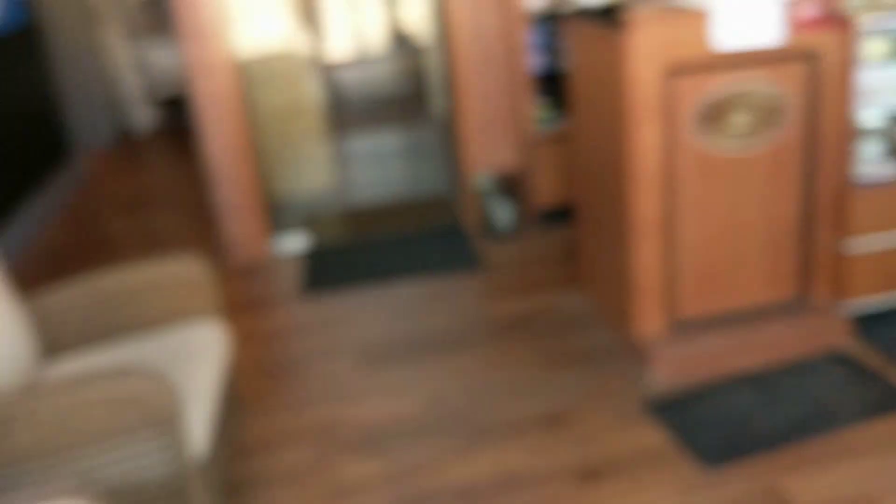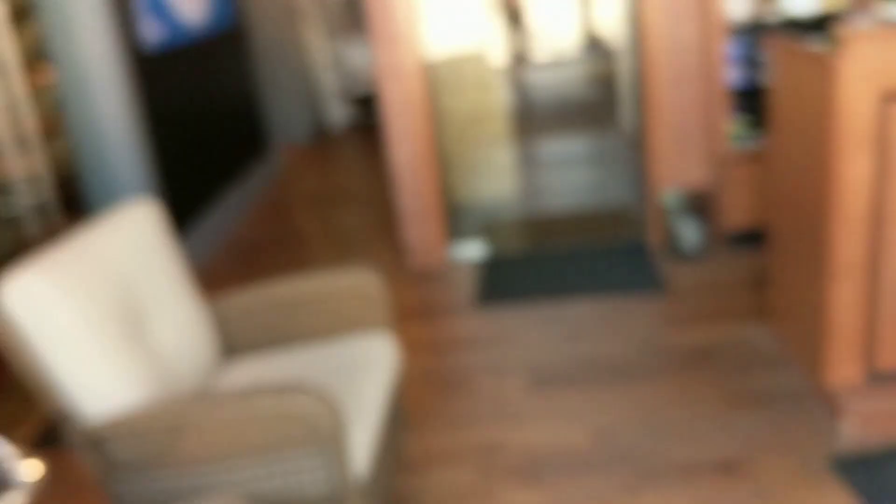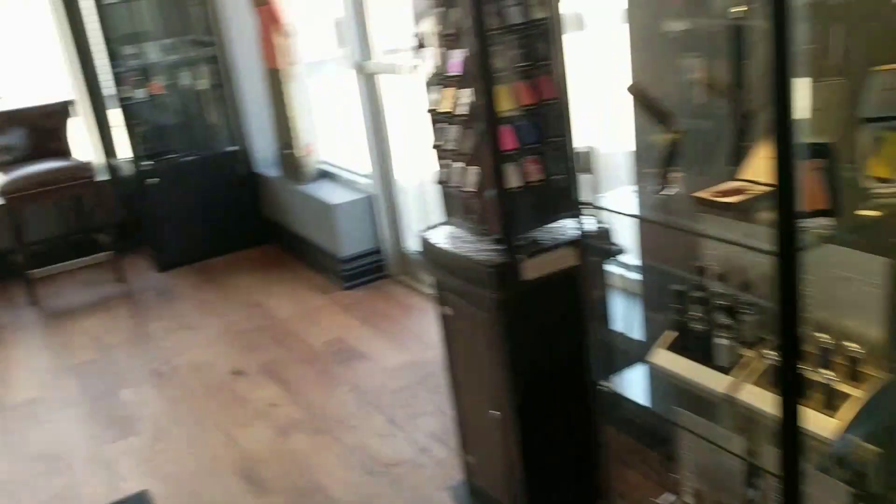I guess the last thing I didn't really show you guys was the humidors — right, Che Guevara, we sell a ton of those. And a little lounge in here where you can just hang out and talk to us, which a lot of guys love to do — we welcome it. But that's pretty much the rundown of Havana Castle Cigars in London, Ontario. Hope you guys enjoyed the tour. Come visit us whenever you're in town. Cheers.